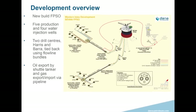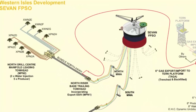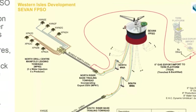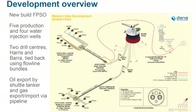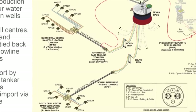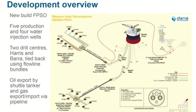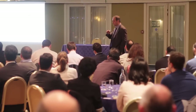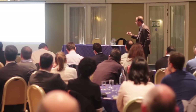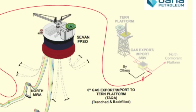The development uses a new-build FPSO — and notably it's a round one, the Sevan design, so it doesn't have a pointy end. We have a couple of subsea manifolds, five production wells and four injection wells, with two main drill centres — one over the Harris field and one over the Barra field. These are tied back using flowline bundles and exported via shuttle tanker. Gas is exported via a manifold near the base of the Tern platform, which is operated by Talisman.